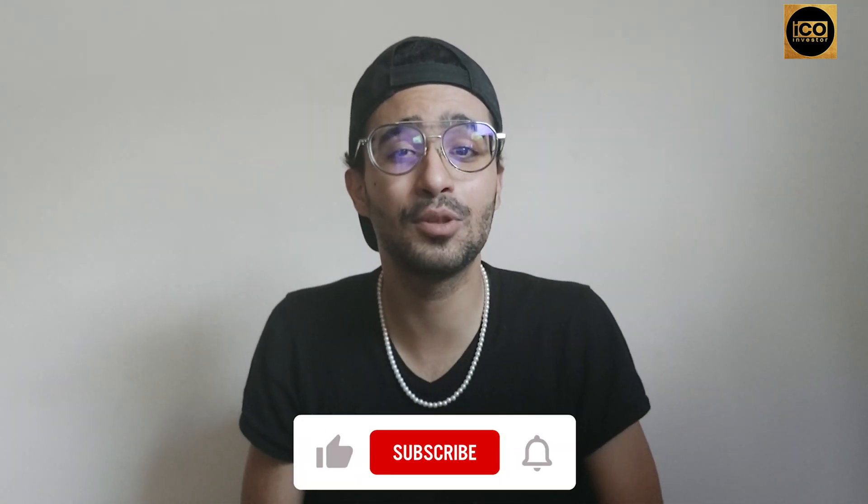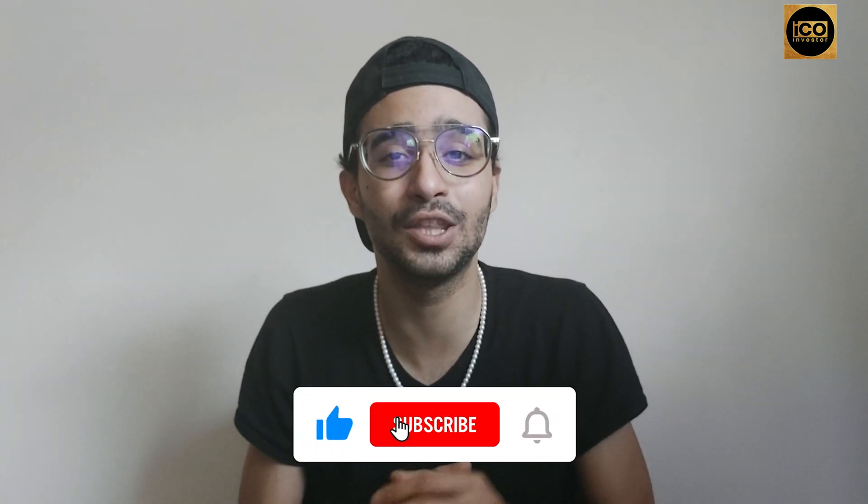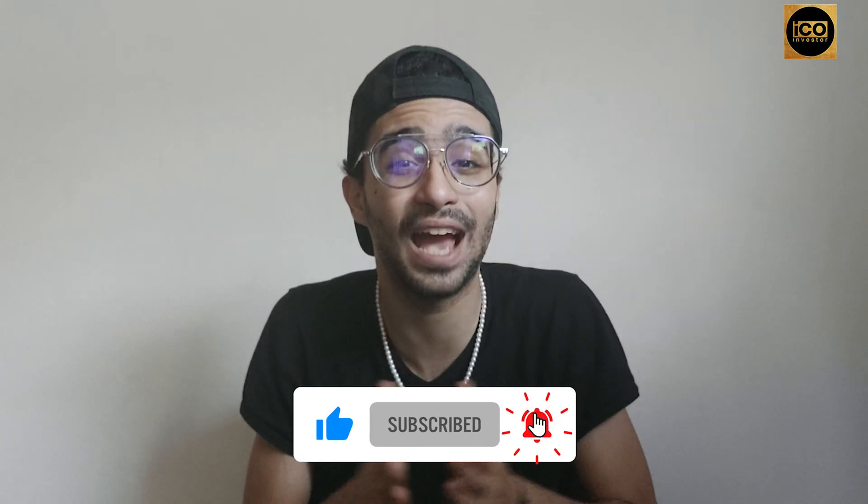Hey guys, welcome again to another video on ICO Investor. Today we're going to talk about the top three most popular BNB chain projects out there. If you like this video, please make sure to give us a thumbs up, subscribe to the channel ICO Investor, comment in the comment section below any questions I may not have covered, and check the description below for all the official sites to start using these projects.